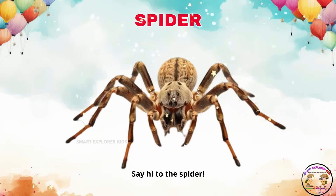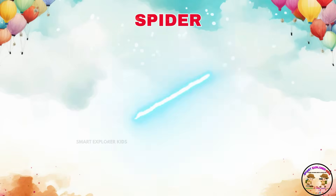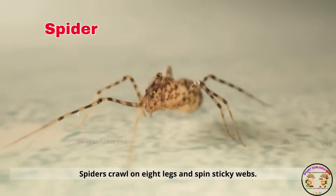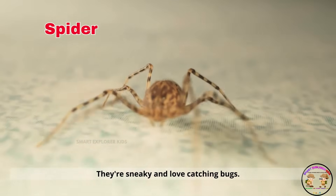Say hi to the spider! Spiders crawl on eight legs and spin sticky webs. They're sneaky and love catching bugs.